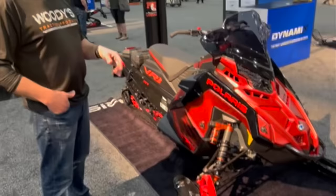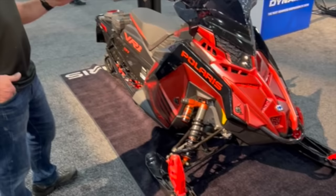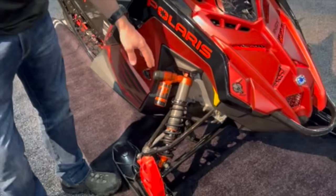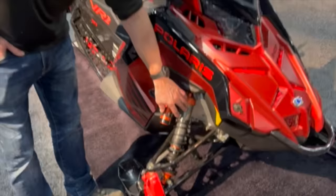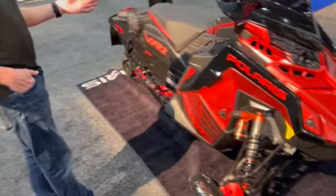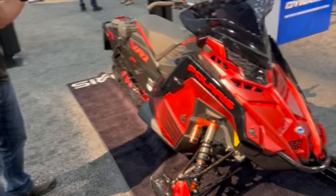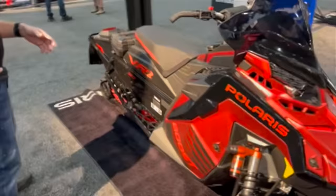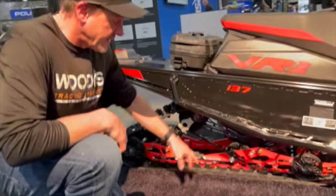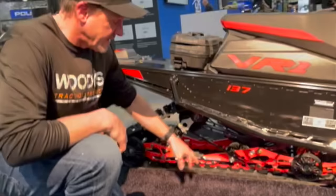I talked to Fox about what they're doing. All the shocks are two-inch diameter — normally a VR1 has been inch-and-three-quarter. An XCR or Assault is usually two-inch front with inch-and-three-quarter rear. This one is two-inch front to back, which is a big deal. Two-inch shocks make a big difference in how it controls the oil because the pistons and valves are bigger. There's also a new torsion spring with a little less preload.